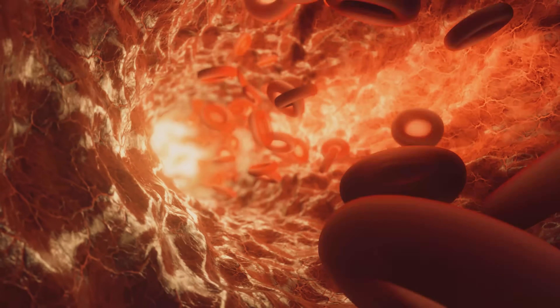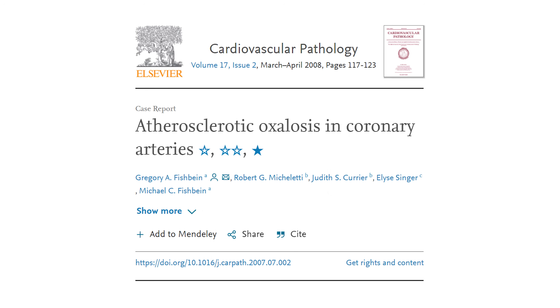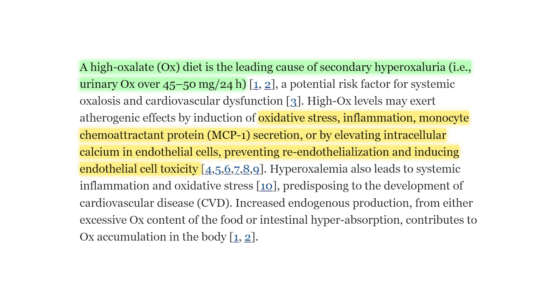Like in the blood vessels, where it calcifies the vessel lining, making it stiff and rigid. In people without any genetic conditions, oxalate calcifications have been found in the arteries, and oxalosis is now thought by some to be a major driver in people with atherosclerosis. High oxalate in the diet was even found to be associated with a higher risk of cardiovascular events. Clearly, conventional scientists are starting to catch on as they cite diet as the leading cause of oxalate overload outside of genetic conditions.